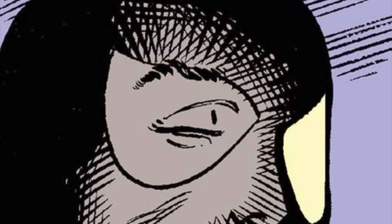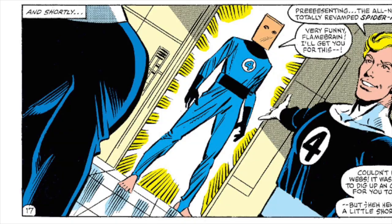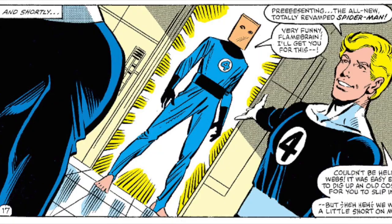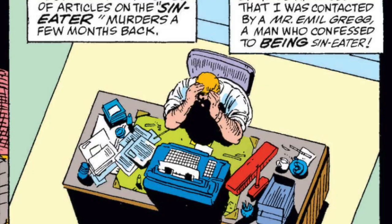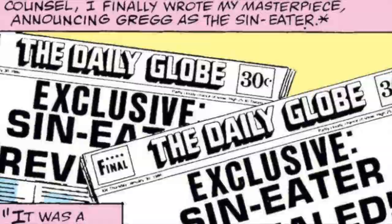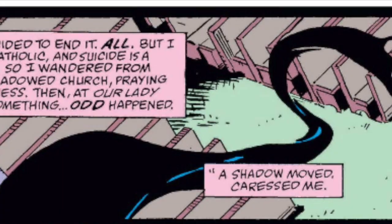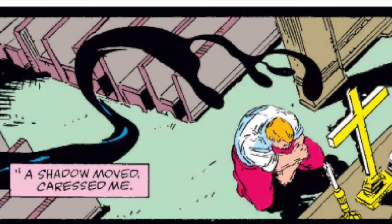Seeking answers, Spidey asks Mr. Fantastic to analyze the suit. Surprise — it's alive. They trap it and the Amazing Bagman is born. Meanwhile, Eddie Brock is an investigative reporter for the Daily Globe whose biggest exposé gets spoiled by Spider-Man, ruining his career. The symbiote breaks free. Eddie contemplates suicide. Their mutual hatred of Spidey joins them together. And voilà — Venom.